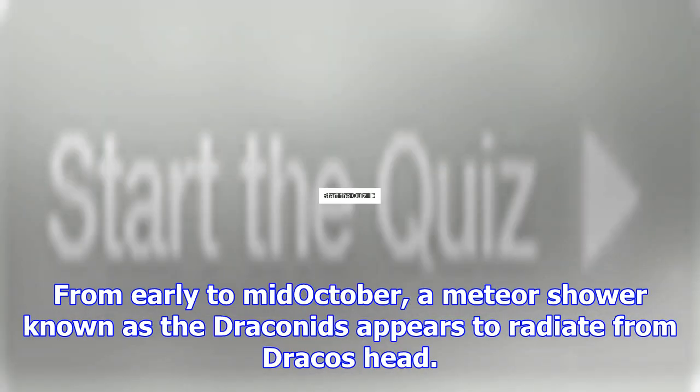From early to mid-October, a meteor shower known as the Draconids appears to radiate from Draco's head.